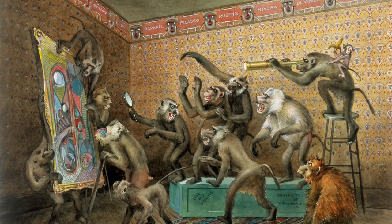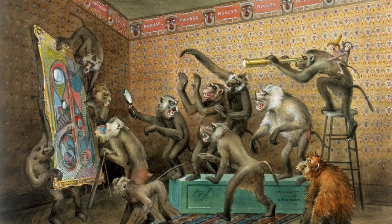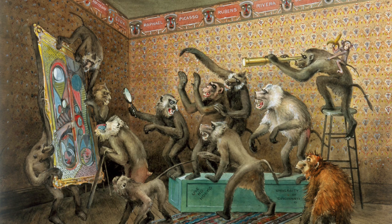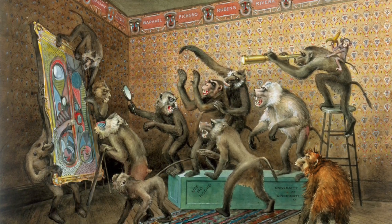Would you be quietly observing from the back of the room, like our friend the orangutan? Or would you be up close with the work, using a magnifying glass to look at the details, or having a passionate discussion with your classmates? Let us know in the comments below.